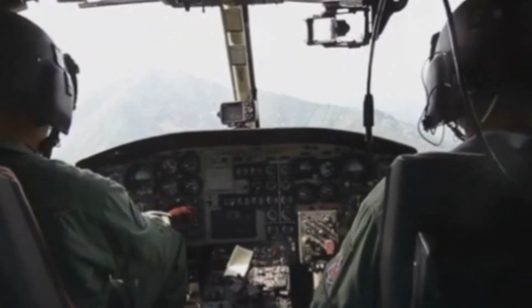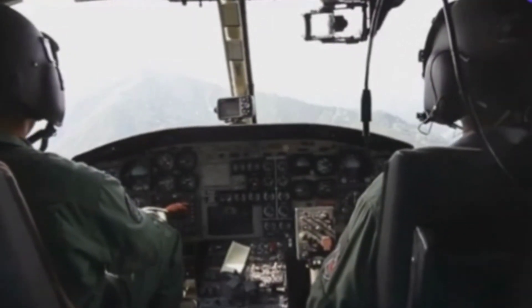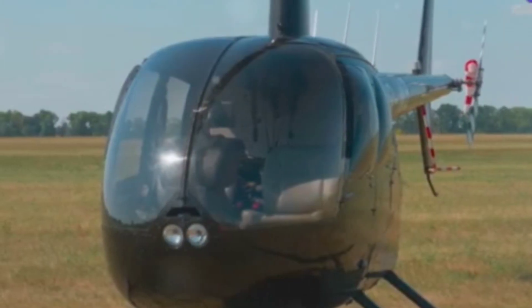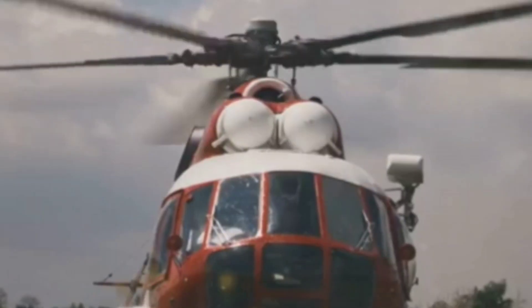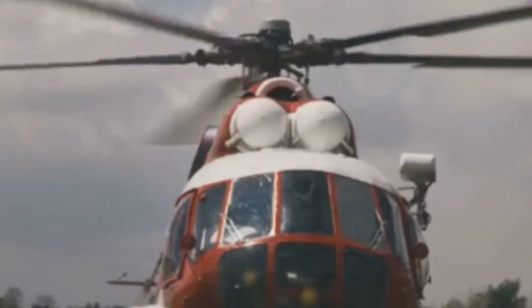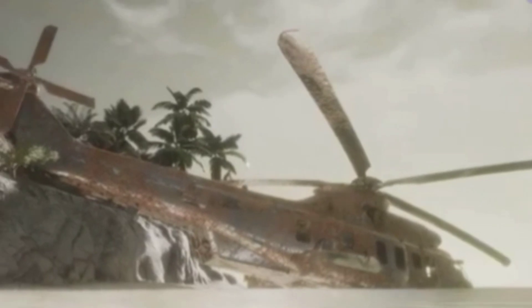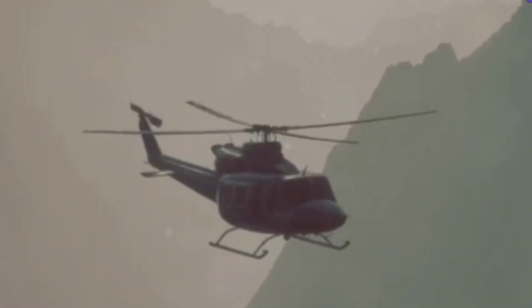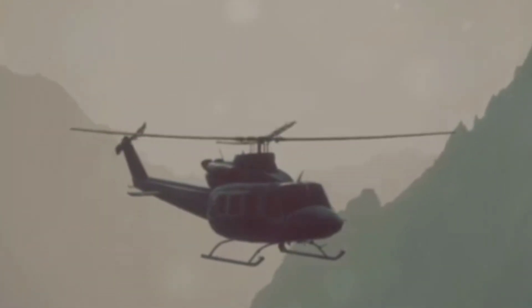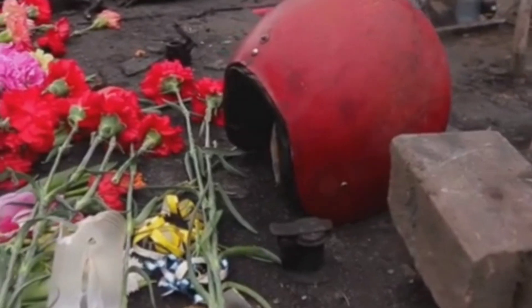While mechanical failures are a significant concern, pilot errors are another critical factor that can lead to catastrophic outcomes. Despite rigorous training and stringent regulations, human error remains a persistent challenge in aviation. Imagine a pilot who misjudges weather conditions and attempts to fly through a storm — visibility drops and the helicopter is battered by strong winds and heavy rain. In 2020, a helicopter crash in Los Angeles was attributed to pilot error: flying in poor visibility conditions, the pilot became disoriented and lost control, tragically claiming the lives of all passengers on board, including a well-known public figure.